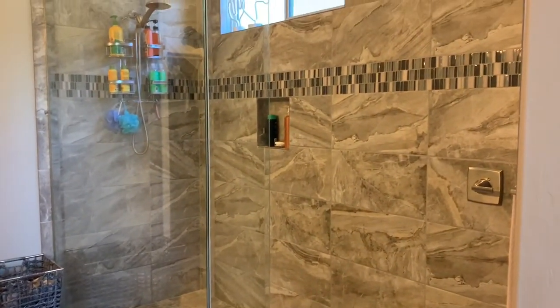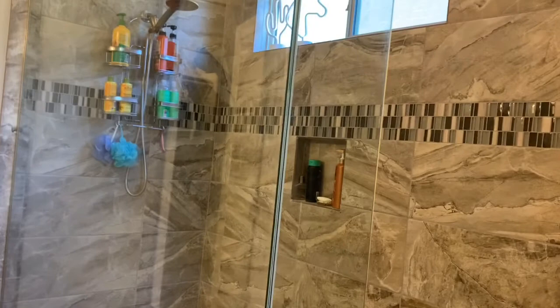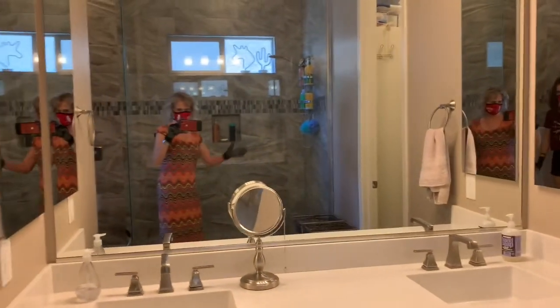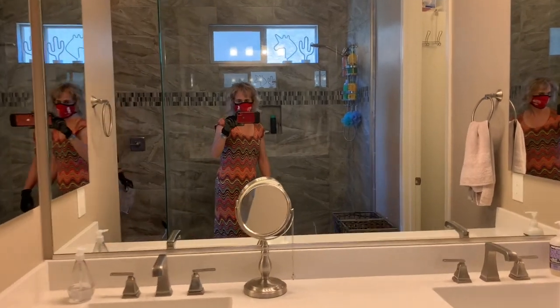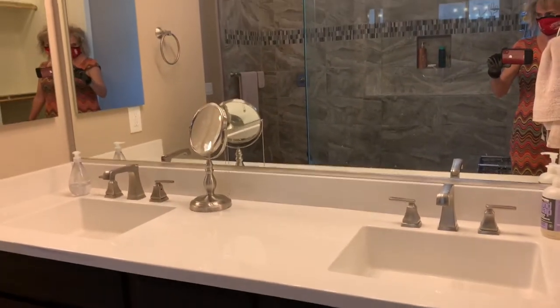Beautiful large walk-in shower. Little vanities. Nice walk-in closet.